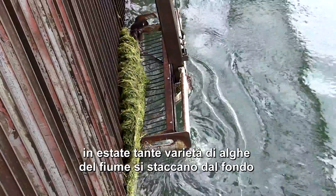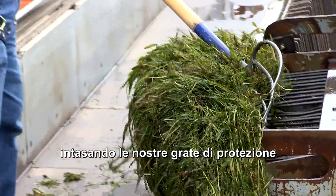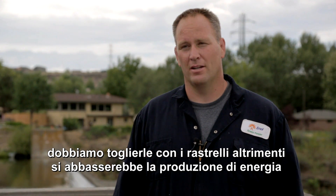There are various different types of aquatic plant life that are in the river. About this time of year, they break loose and float onto the racks, and we have to clean it off. Otherwise, you'll lose production.